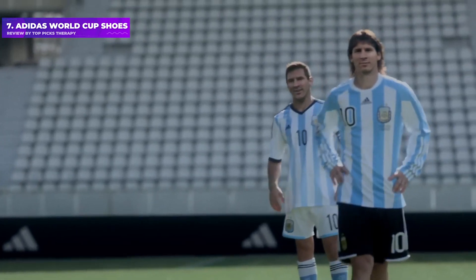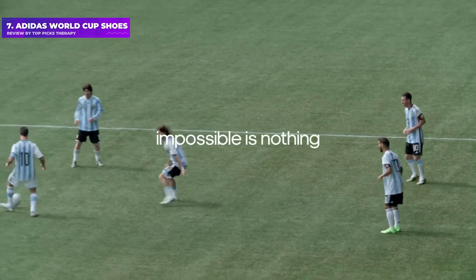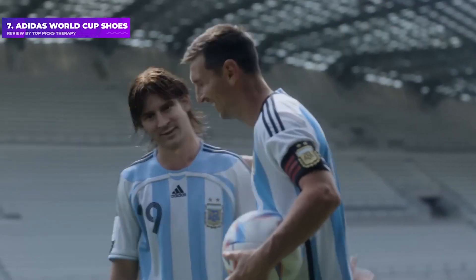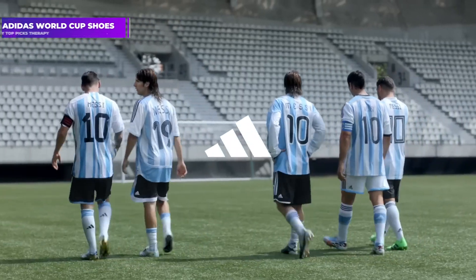The World Cup boot keeps feet warm and dry. It's an icon, and if you're a football nerd, you deserve a pair at least once in your lifetime. The boots come only in a soft ground version, offering screwable metal studs across the sole plate.